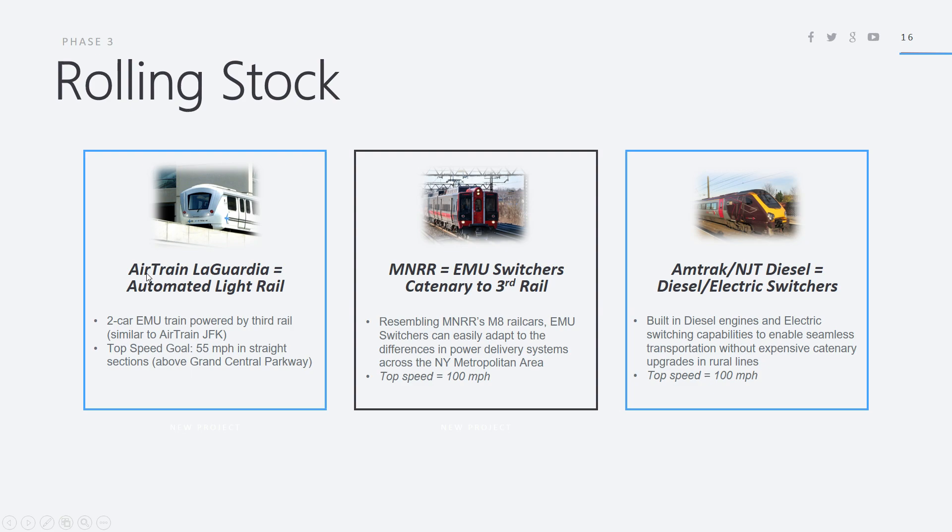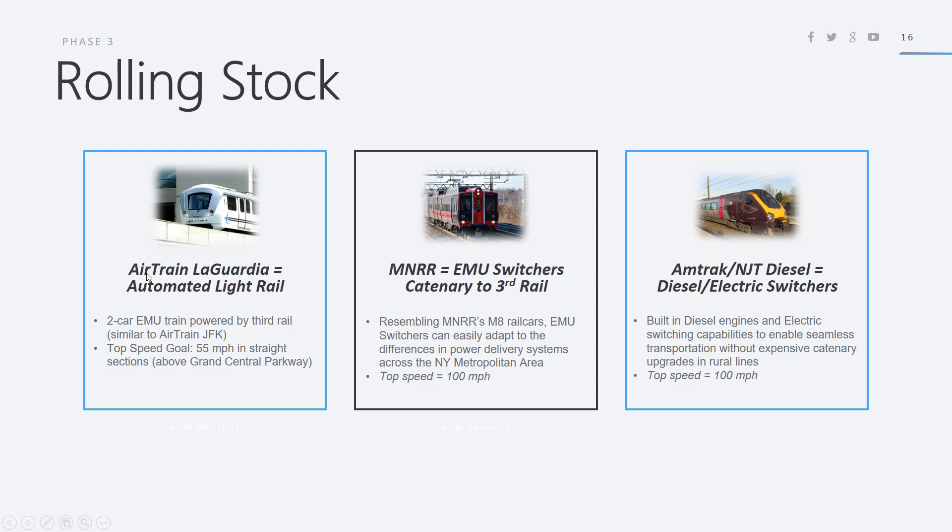The rolling stock to be used is automated light rail for AirTrain LaGuardia — a two-car EMU train powered by third rail, similar to AirTrain JFK, with a top speed of 55 mph in straight sections above the Grand Central Parkway. Metro North Railroad will utilize EMU switchers resembling Metro North's M8 rail cars, which can easily adapt to the differences in power delivery systems across the New York metro area, with a top speed of 100 mph. For Amtrak and NJ Transit diesel trains — for example those coming from Putnam and Dutchess County and west-of-Hudson lines — diesel-electric switchers with built-in diesel engines and electric switching capabilities will be used, enabling seamless transportation without extensive catenary upgrades in rural lines, also at a top speed of 100 mph.